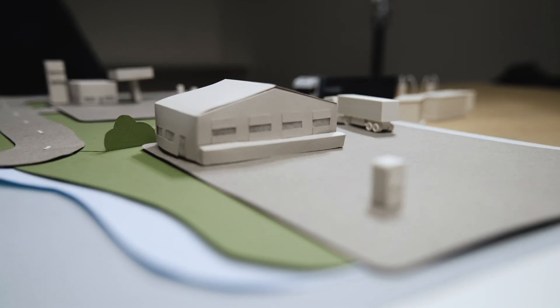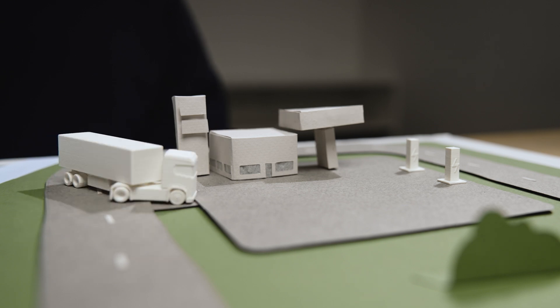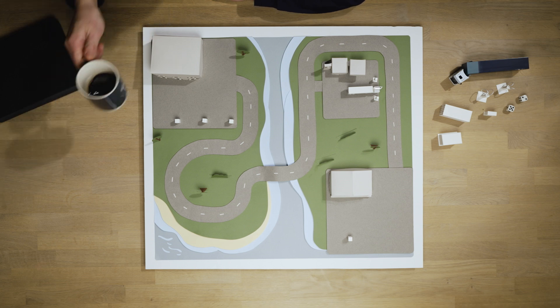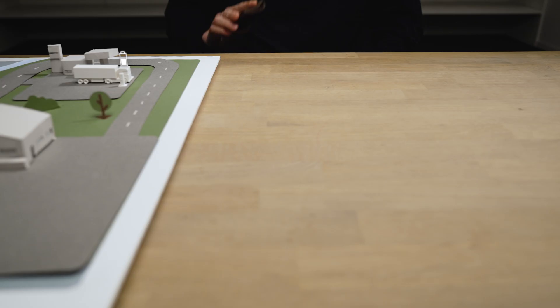Time to hit the road again — back to the depot. Public charging is good for a top-up to extend the range to reach your intended destination.